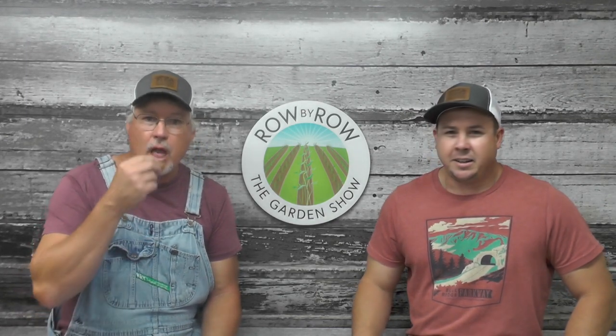Hello everybody and welcome to the Row by Row Garden Show. We're excited that you're with us this week, coming at you live from Hoss Tools headquarters here in Norman Park, Georgia. I'm Travis and I'm Greg. We got a really nice show planned today — we're gonna have some show-and-tell, tool of the week, and then the main segment we're gonna talk about beans, butter beans, and peas. At the end of the show we'll answer a few of your questions from last week.